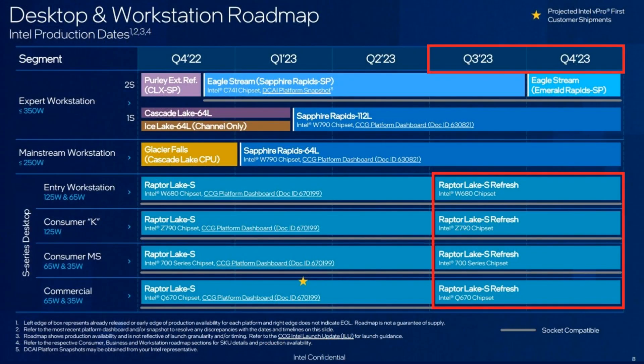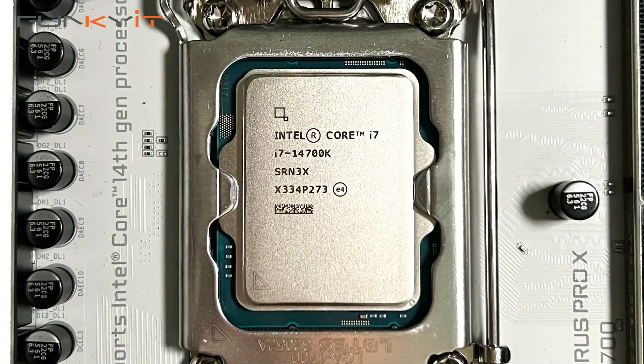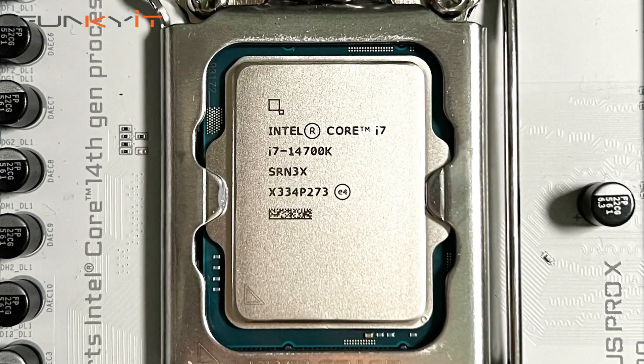Intel's latest 14th gen processors are essentially a refresh of last year's 13th gen Raptor Lake processors. Intel claims there's a slight boost in performance, and I'll be interested to see how it performs against my current processor, the Intel Core i9-13900K. We'll be testing this chip on a Z790 motherboard along with 32 gigabytes of DDR5-7200 RAM and a Radeon RX 7900 XTX, so let's dive straight in, do the quick unboxing, and we'll see you in a bit.